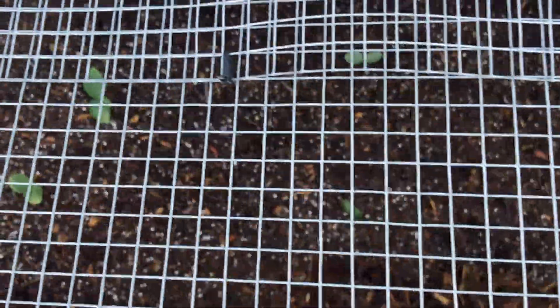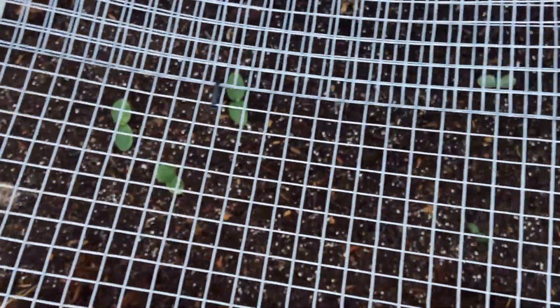In the squash bed — this is where the honey nut squash and the pumpkins are — they are definitely sprouting out. I think they got kind of suffocated by the mulch that I had in there, so I just poured a fresh mound of potting mix, reseeded, and prayed it was going to work. I think it worked. Happy about that.